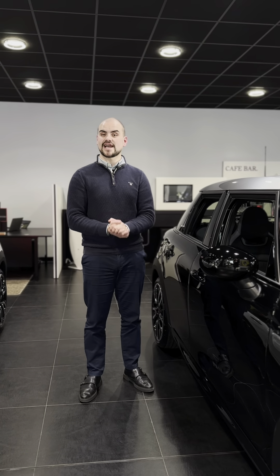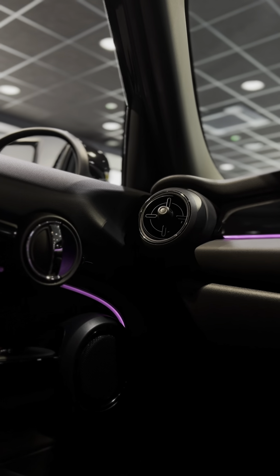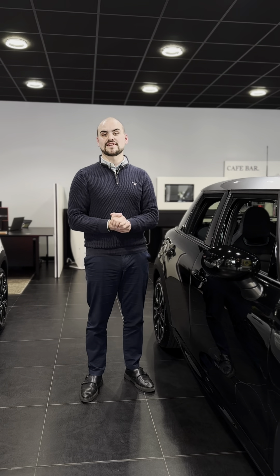The third feature is the Mini Excitement Pack. This is where you'll be able to change the colours of the interior lighting on the inside of this lovely Mini.